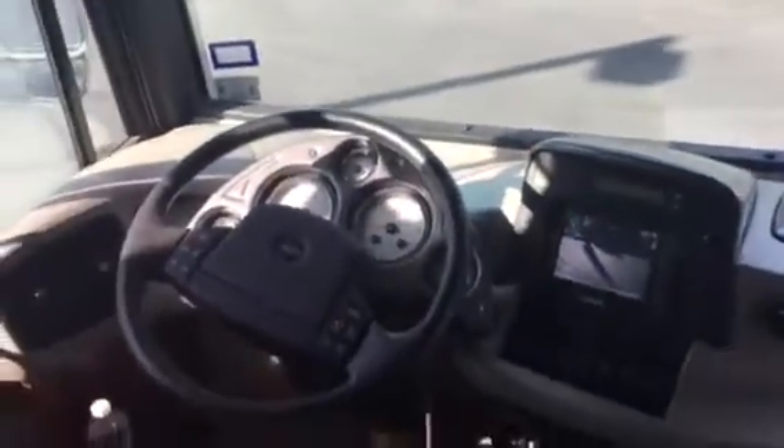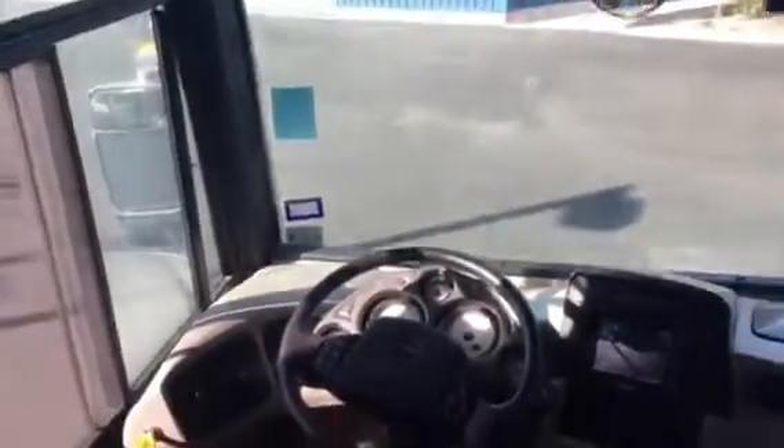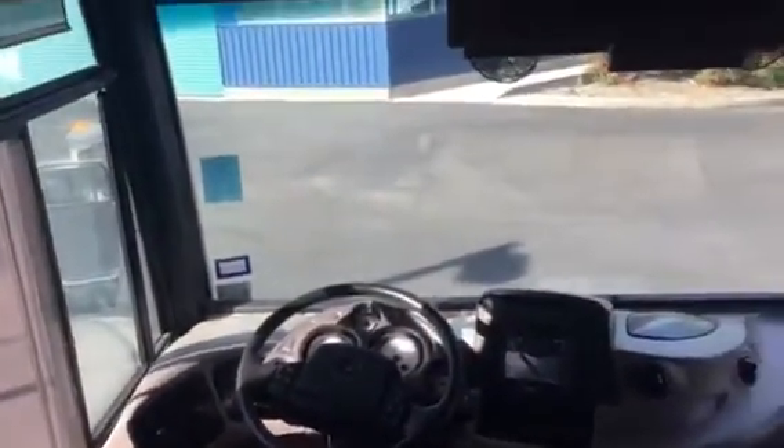I'll have to turn the unit on to get the mileage — we'll come back to that. But it's got a full fridge and freezer.